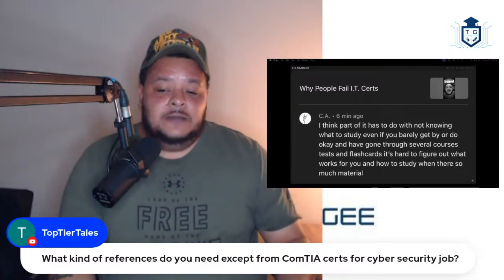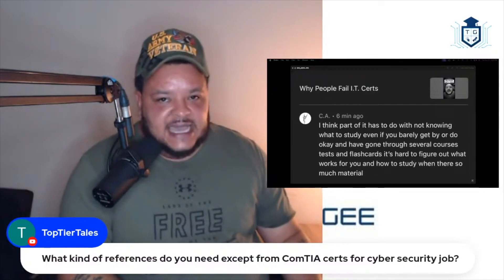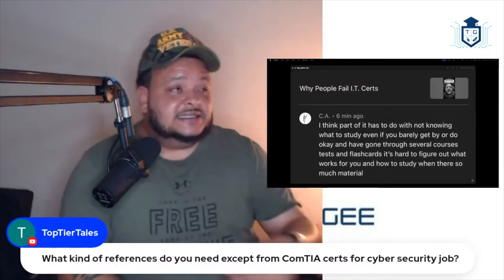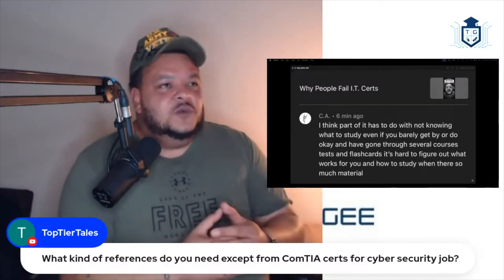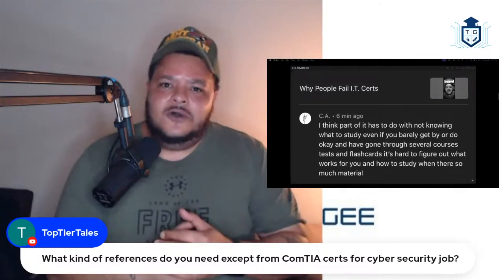Here's the thing I don't like about CompTIA — they don't tell you specifically what questions you actually missed on the test. They'll just say you missed a question out of a section on mobile devices or ports and protocols, but you don't know specifically which question you missed. And then you factor that in with the CompTIA test objectives being like 19 pages long of information.